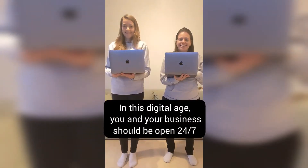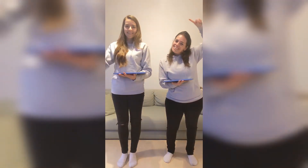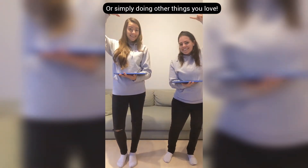In this digital age, you and your business should be open 24/7, whether you're sleeping, looking after a client, or simply doing some of the other things that you love.